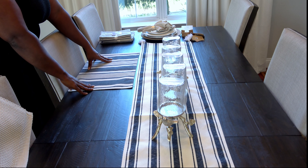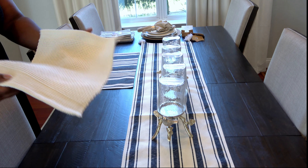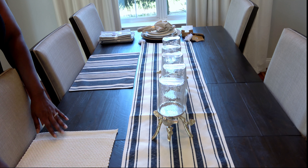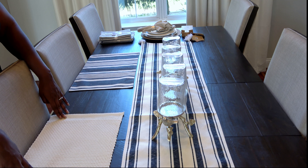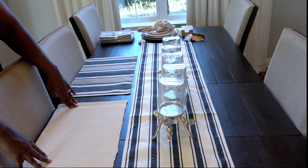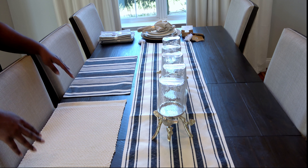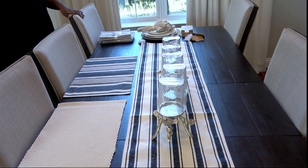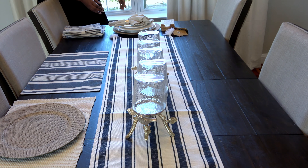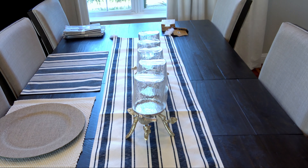Now comes the fun part — I'm going to play around with two different place settings to see how I can incorporate my new blue and white stripe table runner with my existing home decor. I have a blue and white stripe placemat from Poshmark and a cream placemat from Home Goods, and for both place settings I'm going to use my burlap charger plates from Hobby Lobby because they're super versatile.